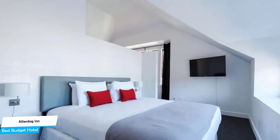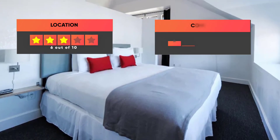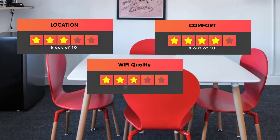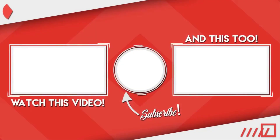Prices can vary depending on the room size and what it has to offer. Here are our ratings for the hotel: Location 6 out of 10, Comfort 8 out of 10, Wi-Fi quality 7 out of 10, Cleanliness 7 out of 10, Value for your money 10 out of 10. Thanks for watching. I hope this video was helpful to you.